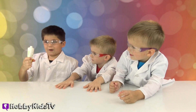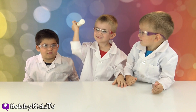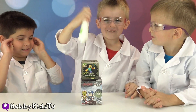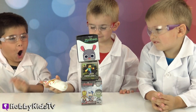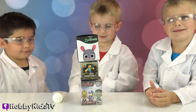So you got it all out! Hey, I think there's something else in there! Oh, really? Whoa! You got three surprise blind boxes! That is so cool! I think each of you should open one — go ahead and grab a box!